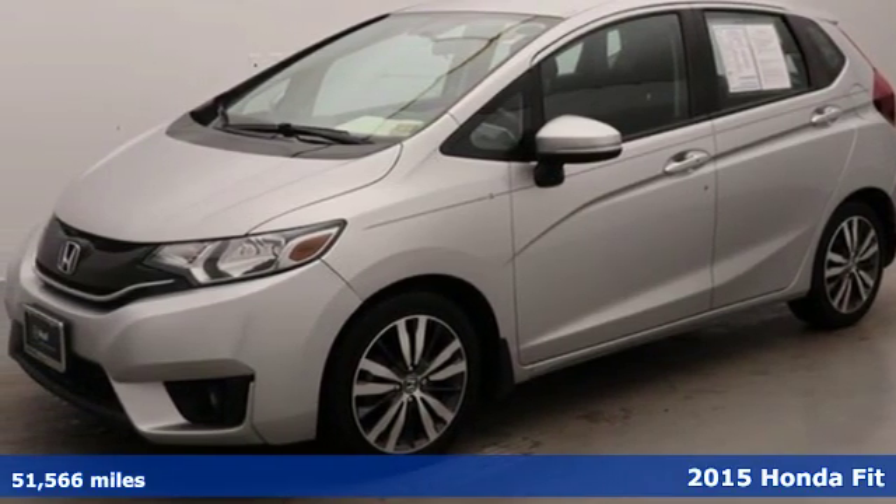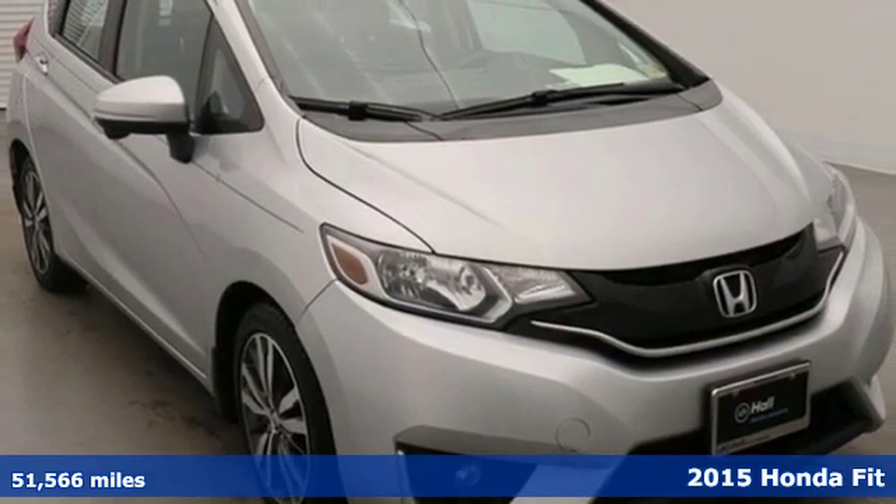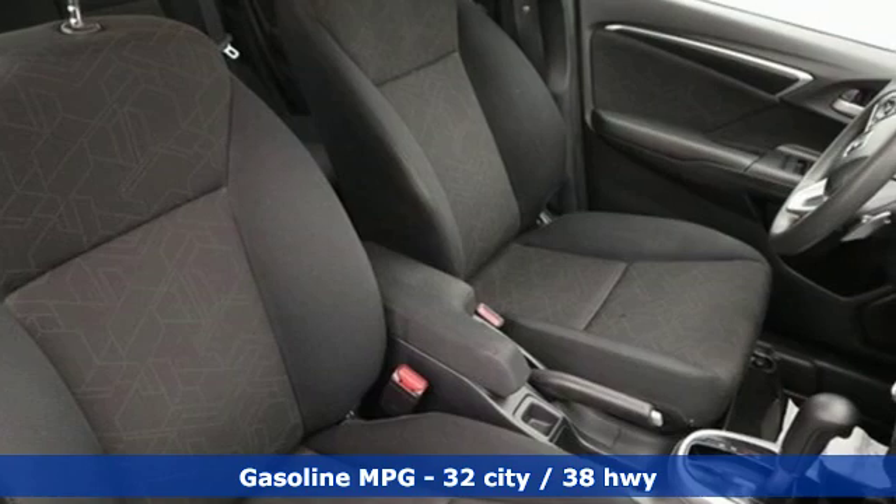Here's a 2015 Honda Fit. No matter what your cargo-carrying needs are, this Honda will make it fit. It comes with the features you need and, better yet, want.